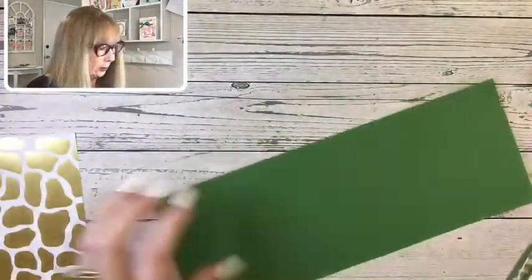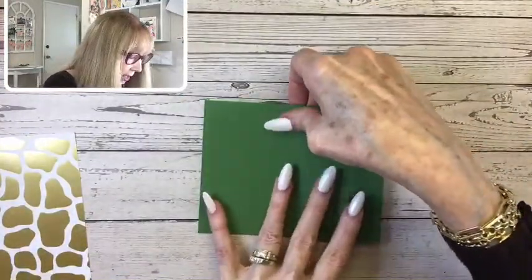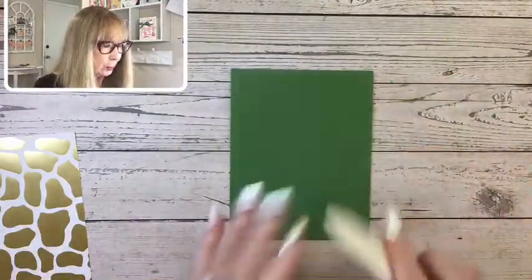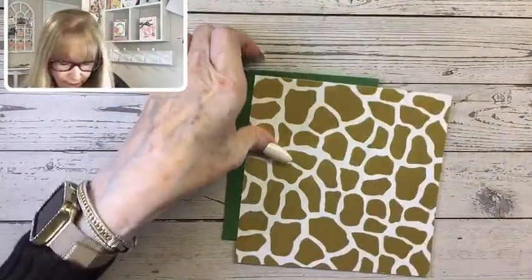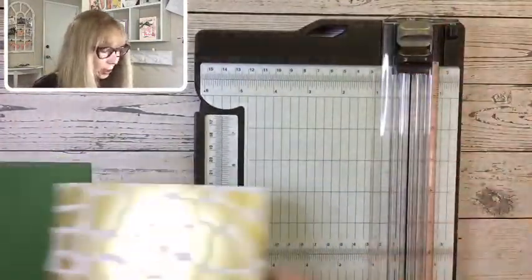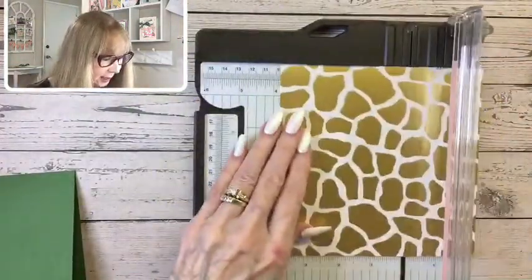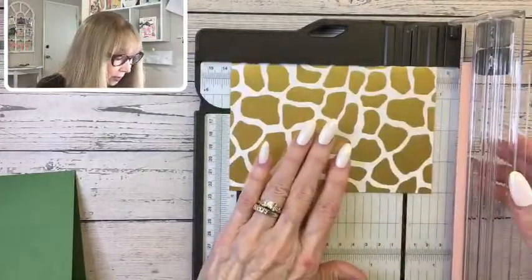Let's get out our card base and the way we're going to start. I'm using garden green as a card base — I thought it looked most like a traditional green, the Irish green. You could probably use shaded spruce also, but I use this one. Then we're going to use this pattern from the Like an Animal paper. Our card is 11 by 4¼ and scored at 5½. I'm going to trim this piece a quarter inch less on all sides — four inches by 5¼ — to put on the front of the card.